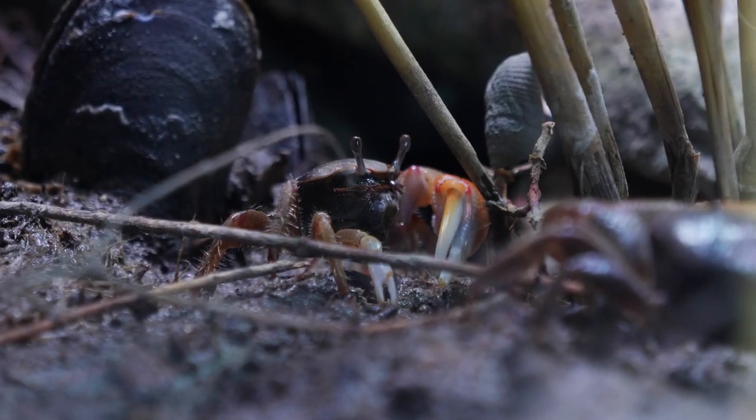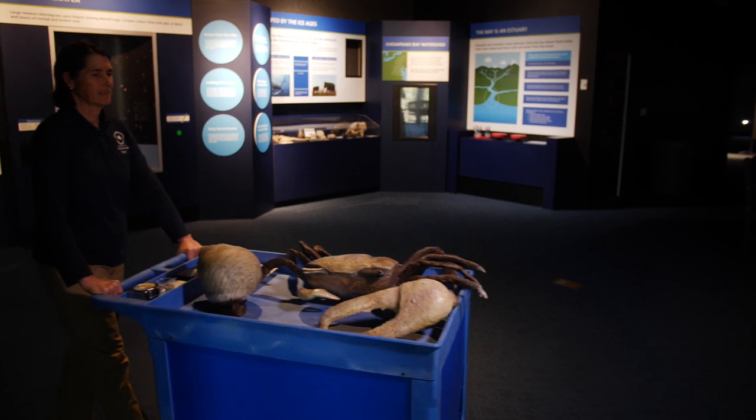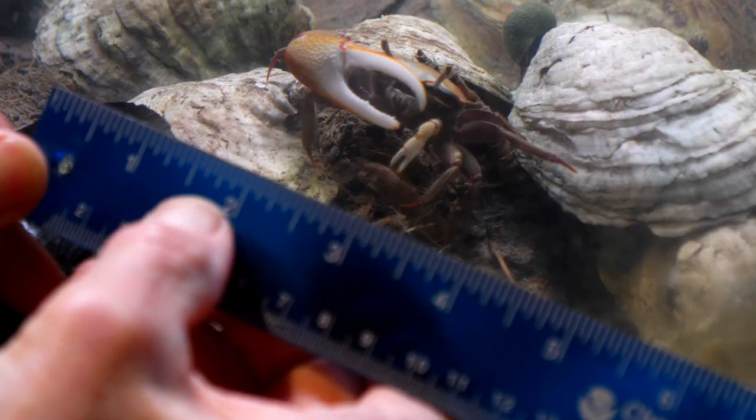Hi and welcome to the Virginia Aquarium. I'm Chris Witherspoon, Vice President of Science Education. I'm here today to share with you our Life Above and Below the Mud exhibit, otherwise known as our Fiddler Crab Habitat.